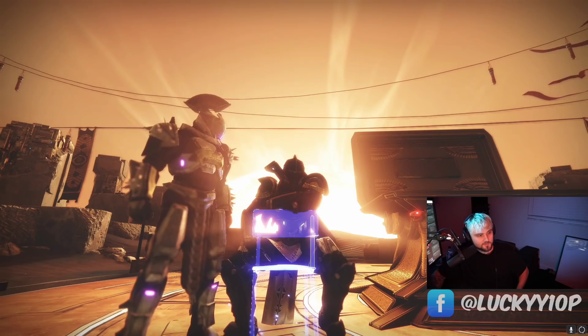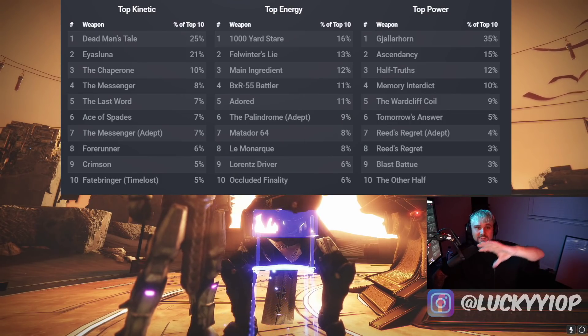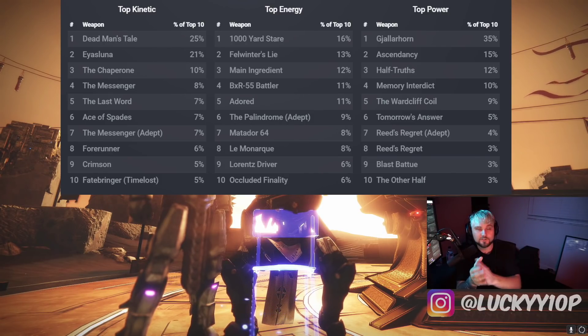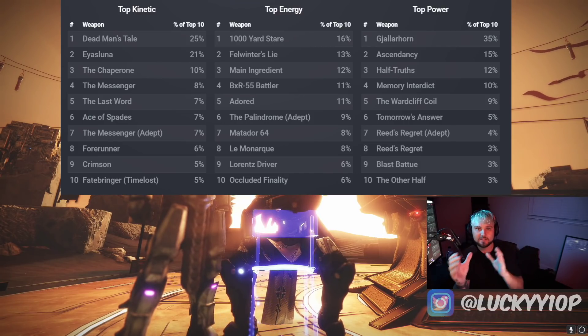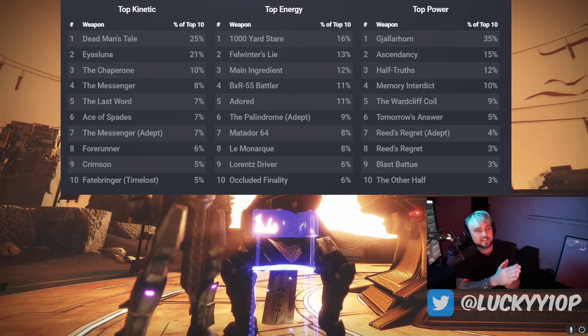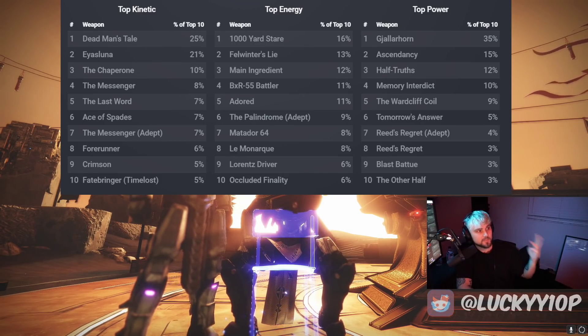Thank you to Trials Report for that information — now let's go into Warmind.io. I love this site; they have some really in-depth stuff. These are broken down into the top 10 kinetic, top 10 energy, and top 10 power, giving you a much more detailed idea of the meta. In the kinetic slot: number one Dead Man's Tail, Isluna, Chaperone, Messenger, Last Word at five, Ace of Spades at six, Messenger Adept at seven, Forerunner at eight, Crimson at nine, and Fatebringer at number ten.